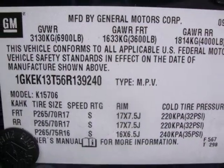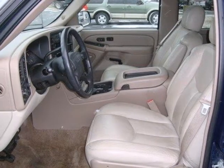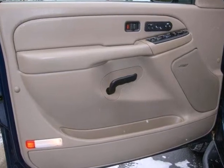This full-size SUV sets the benchmark for toughness, capability, spaciousness, and convenience. Come on in today and take it for a test drive.